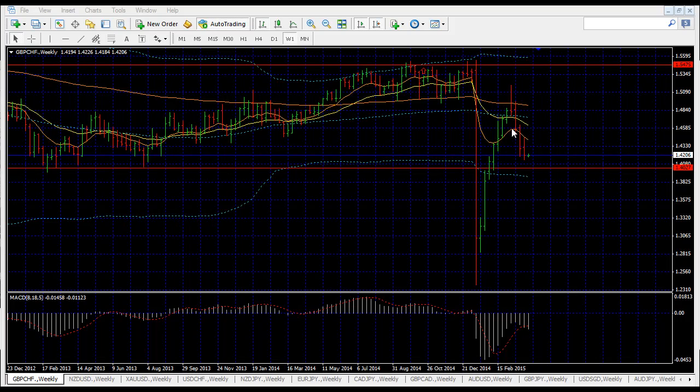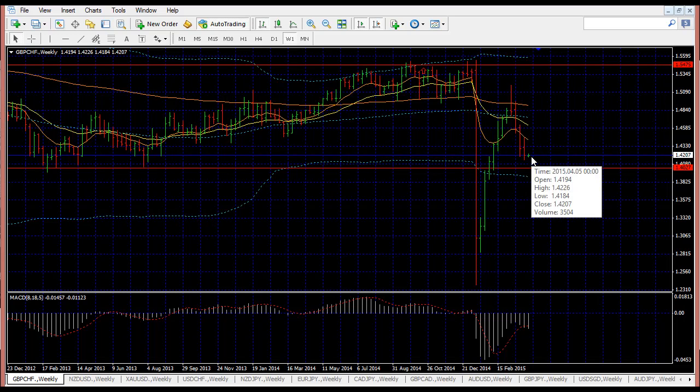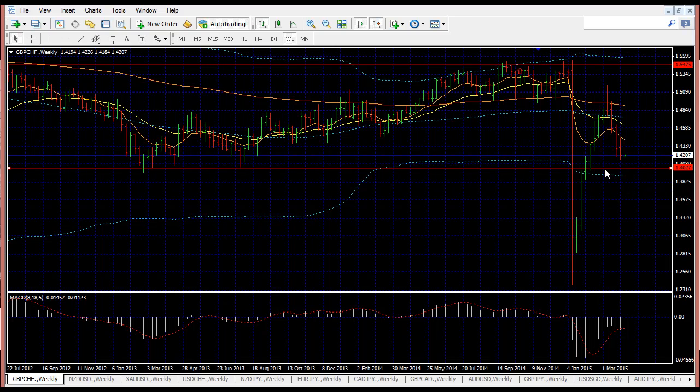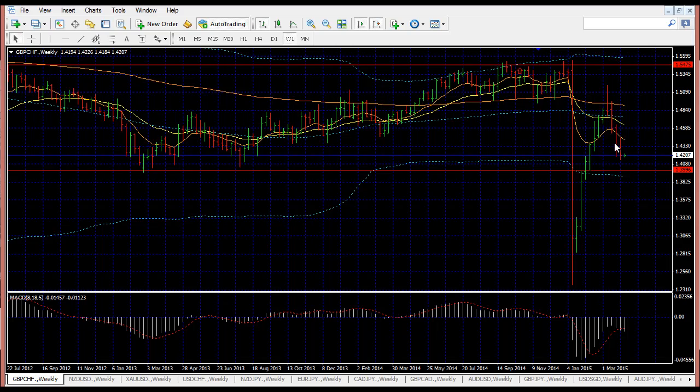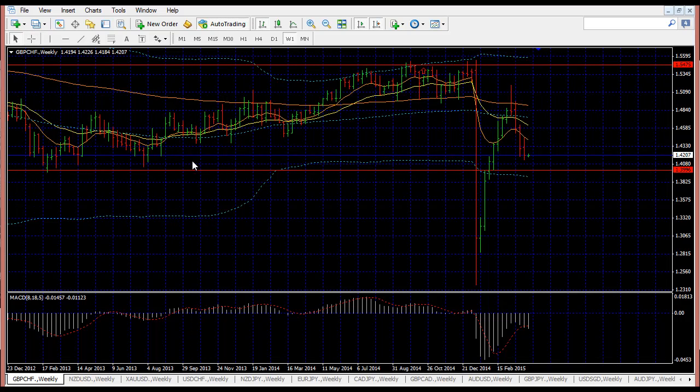A few weeks ago I mentioned a very good setup trade. From the entry point up to now, it's gone close to 800 pips. From what we can see, the market is still most likely going to continue to go down, probably stopping a while at the previous low around this level and my Bollinger band before possibly heading down further. Overall, this GBP-CHF has turned out really well over the past few weeks.